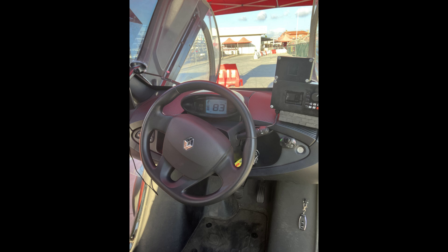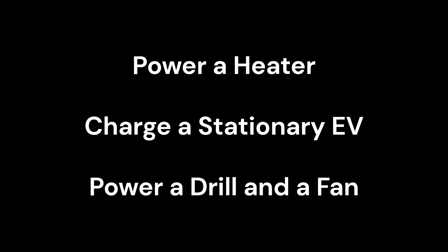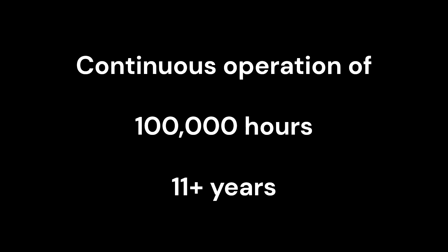This demonstrated that the ECAT can charge a battery, but what else could it do? Engineer Michael Marzocchi, who collaborated with Andrea Rossi on the demonstration, reported that further testing showed the ECAT could power a heater, charge a stationary electric vehicle, and operate an electric drill and a heater fan. Leonardo Corporation projects that an ECAT cell can operate continuously for 100,000 hours — over 11 years — before needing to be sent back for recycling and recharging, which involves replacing some internal components.